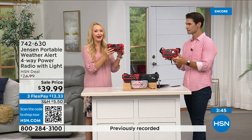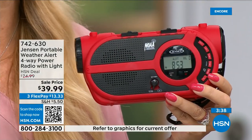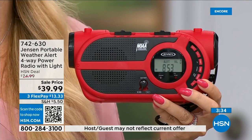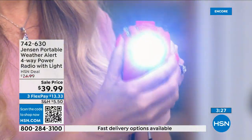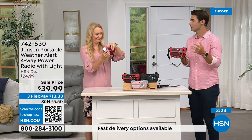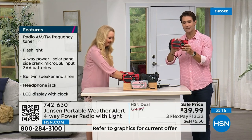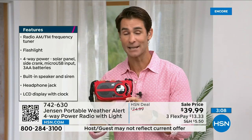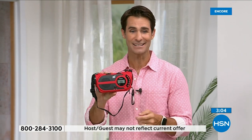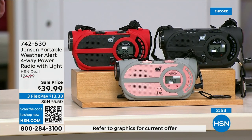Everyone is encouraged during dangerous weather to have a radio with NOAA. Make sure you have one with that designation so you get all seven channels with up-to-the-second information. So many other functions too — the flashlight and the multiple power options. You'll use the AM/FM radio all the time: in the garage, at the park, at the beach. Red is way out in the lead right now — if you want red, jump into the ordering process now. Item number 742-630. Also available in black and gray-blush.